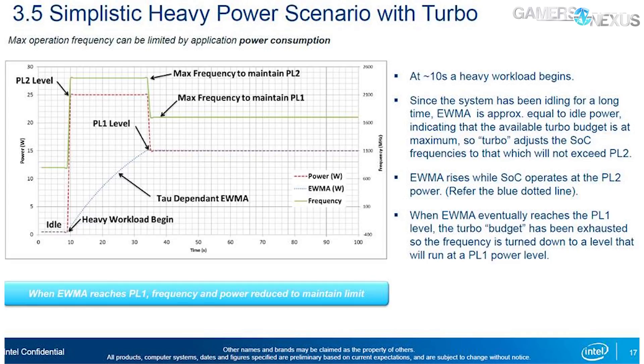If motherboards were following spec, you'd instead see power and frequency blasted at those same peak frequencies and PL2 levels shown in the chart. TAU is the turbo time parameter, dependent on EWMA and following the same curve — though there is a typo in Intel's document.